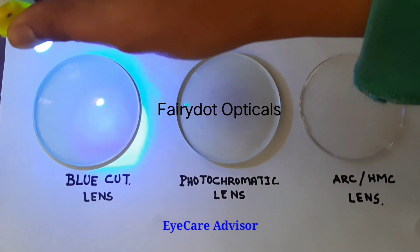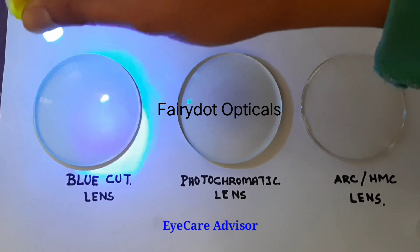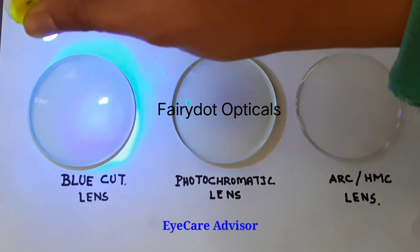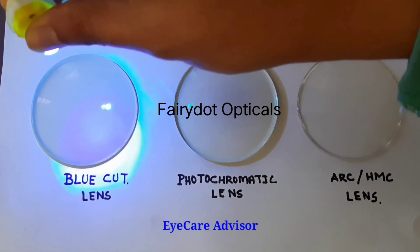Now I put it on the blue cut lenses — here it is the minimum. The effect is much less, and it clearly shows that the blue cut lenses help with blue light. They cut out the amount of blue light passing through.